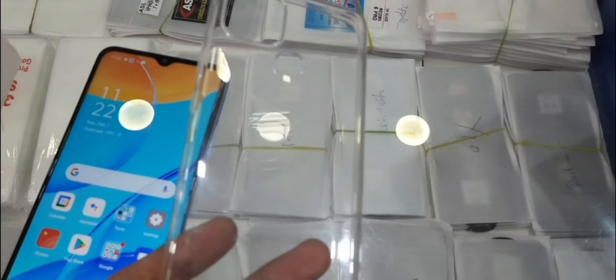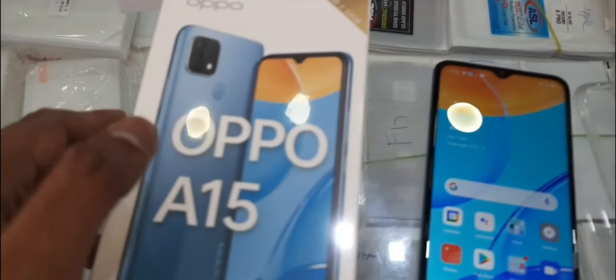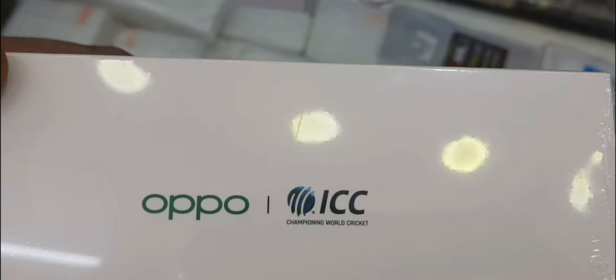It comes in 2GB, 3GB, and 4GB RAM variants. The price is around 10,000. There is a mobile shop with a showroom number, and this information is specifically for Karimnagar.